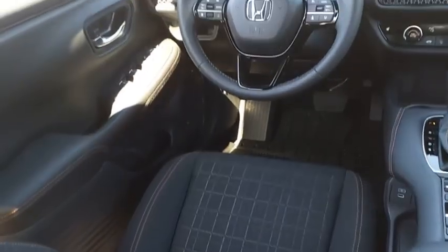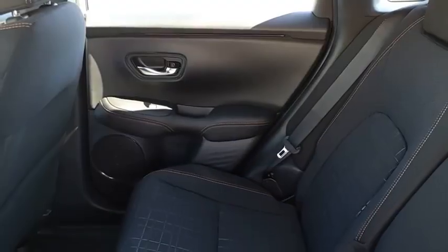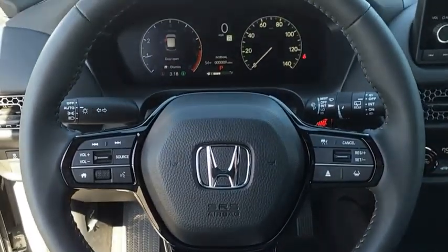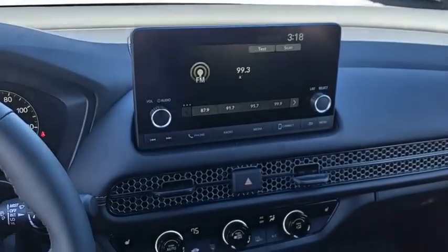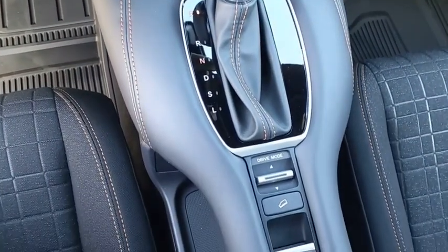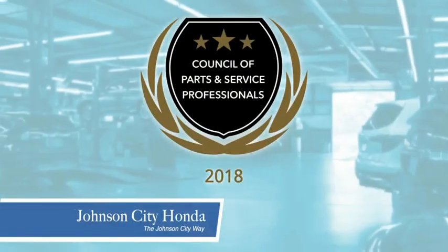Drive it today. Thank you, Tri-Cities, for making Johnson City Honda the area's only 11-time Honda President's Award winner and the recipient of the Council of Parts and Service Professionals.